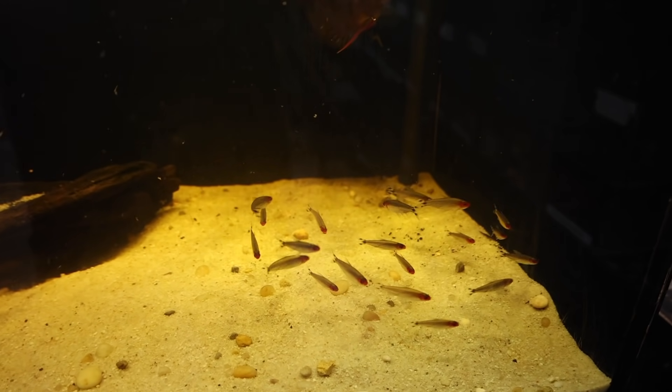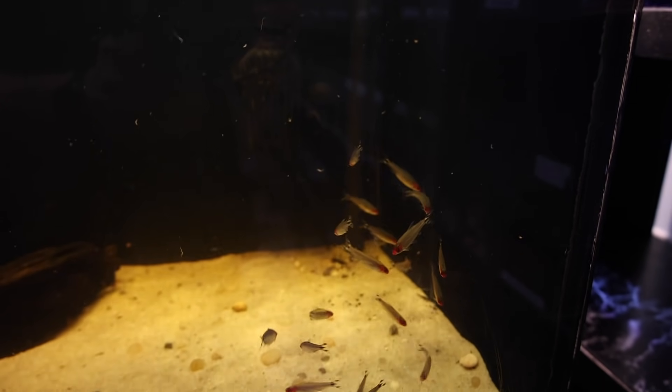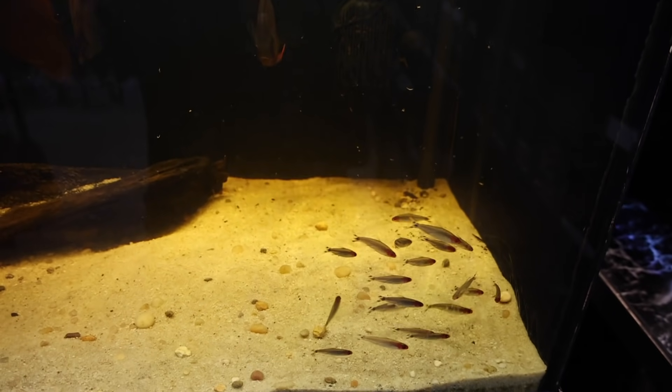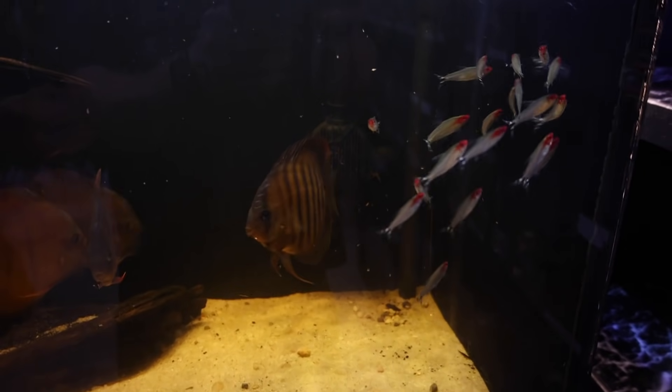For me with the 20 gallon, this was the biggest no-brainer: the rummy nose tetra. I love this fish — that bright red head and the black and white striped tail are just absolutely amazing, one of my favorite fish in the entire hobby. They're an unbelievable schooling fish, just swarming all over the place. Even in my discus tank they go off and do their own thing, back and forth. I cannot get enough rummy nose tetras.